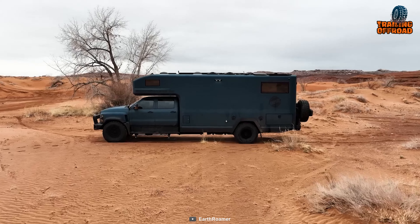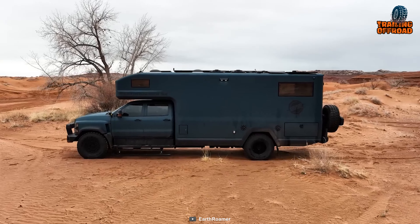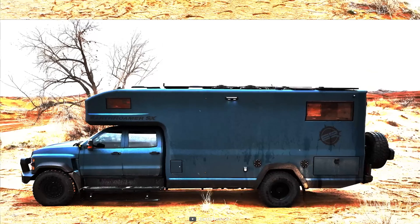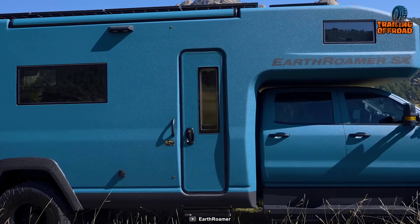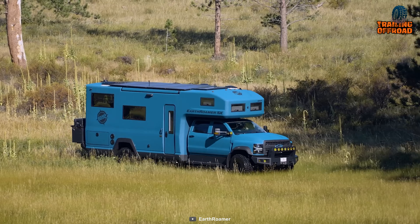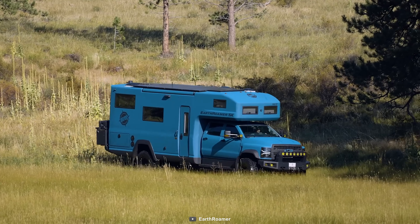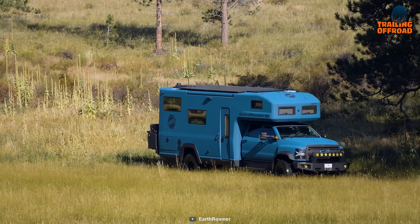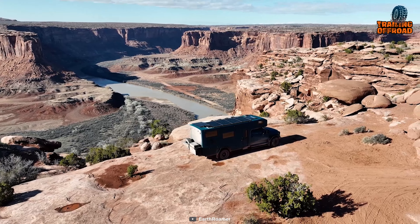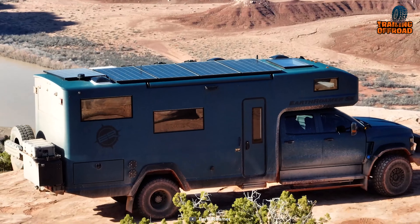It's not just about on-road comfort. The system also facilitates four-corner independent leveling when you're setting up camp. Adjustability is well served with three ride height options: low for tricky terrains, medium for optimal on-road performance, and high for those adventurous river crossings where extra ground clearance is non-negotiable. These little things are what make Earthroamer stand out from the crowd.